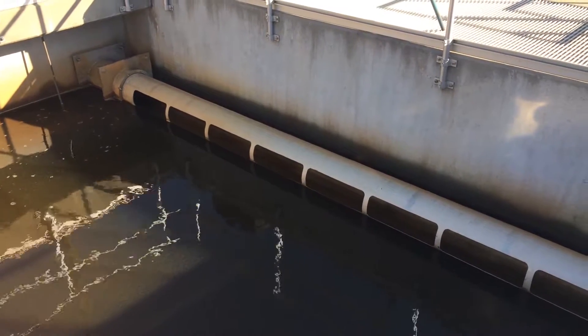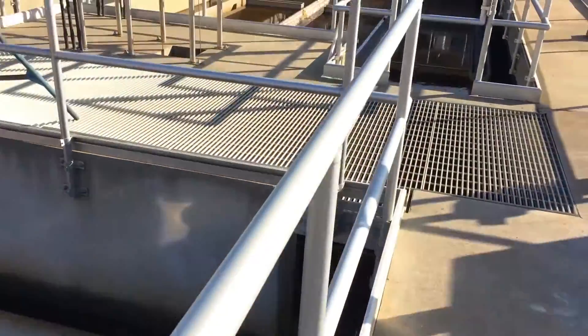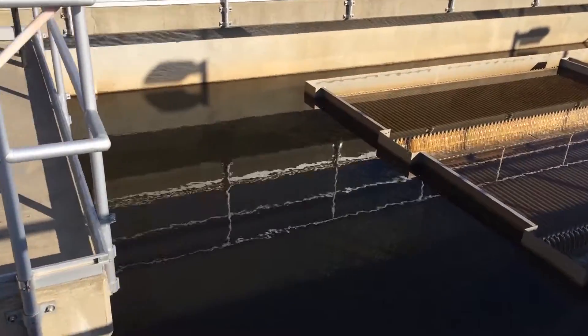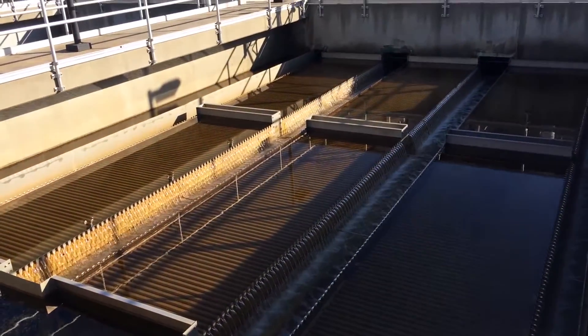They have a scum pipe to take any floatables and floating solids out of here, creating a very high quality floc particle. Then from there we go into a quiescent zone where you can see the floc particles, and then up through our plate settlers.